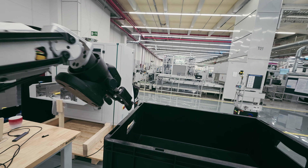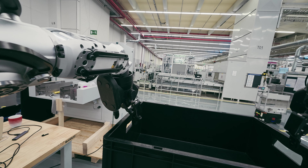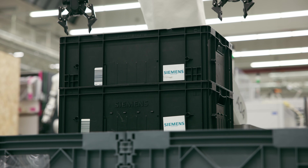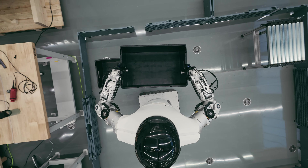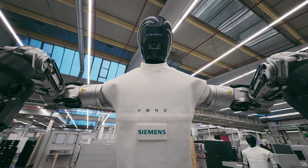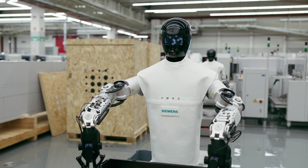We use a humanoid robot in that special POC because we want to see how humanoid robots behave, especially in tasks where you have to, for example, bend over to take a box and perform human-like activities. It's a very arduous repetitive task that drives occupational health issues because you're lifting heavy loads repetitively.